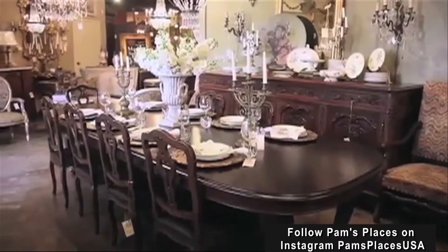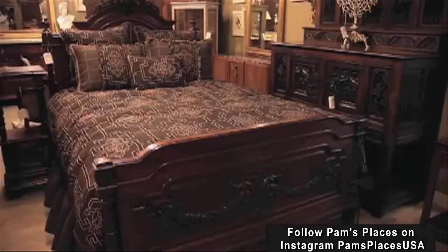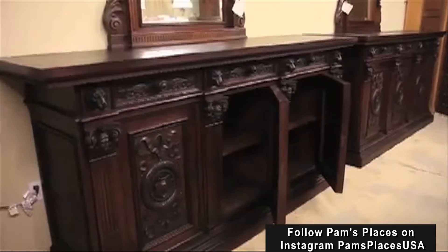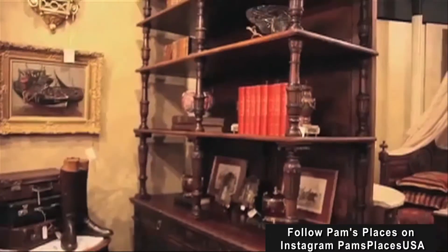They have living room, they have bedroom, they have dining room, and they have office. It really is incredible, and all of the little accessories that you might want — a vase, an antique clock. I mean, a fabulous place to come on a Saturday and just spend the whole day here.